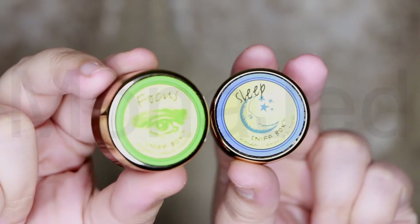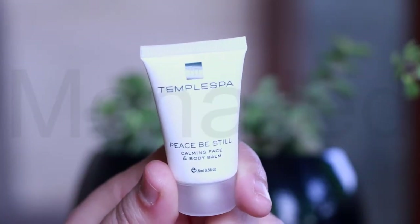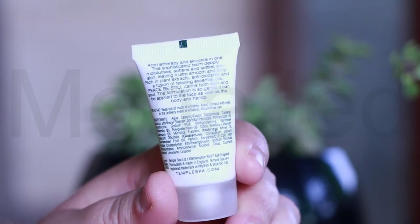Now let's get into the other skincare amenities provided in this kit. This is from Temple Spa — Peace Be Still, calming face and body balm. Aromatherapy and skincare in one. This sophisticated balm deeply moisturizes, softens and settles your skin, leaving it ultra smooth and silky, rich in plant extracts, antioxidants and an effusion of relaxing essential oils. Peace Be Still calms both skin and soul. The formulation is so gentle it can be applied to the face as well as the body and hands. This absorbs rapidly into the skin and feels incredibly oil-free.